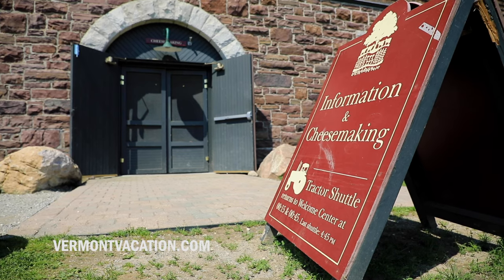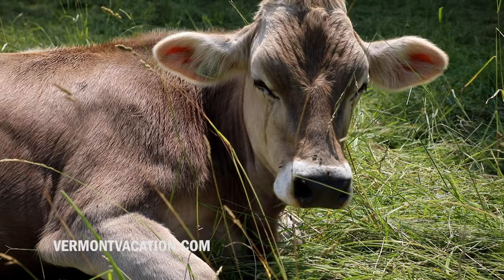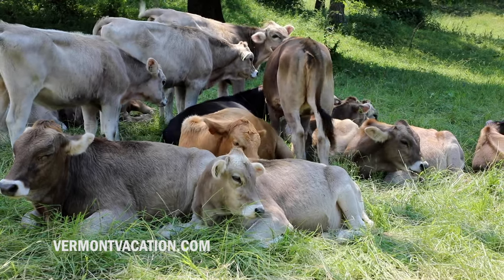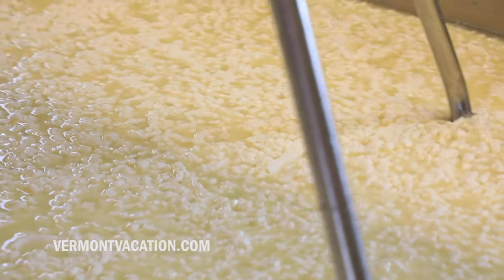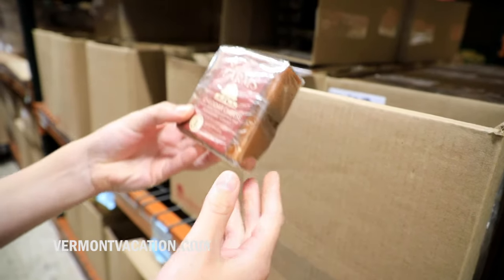We make about a hundred and seventy thousand pounds of cheese a year, all from our cows here. With the cows practicing rotational grazing, we really feel that you can taste the taste of the place — the taste of the land where the cows are grazing. All of our cheese is made from the same basic recipe and it's all raw milk cheddar, so we age between six months and three or four years.